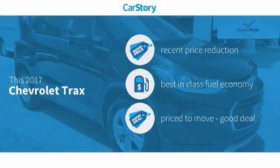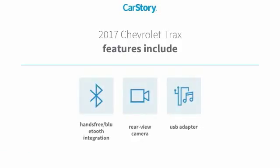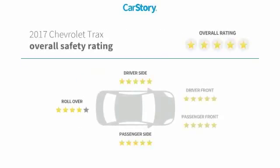Our story research indicates this vehicle as having a recent price reduction, fuel efficient, and a good deal. Features also include rear view camera, USB adapter, and hands-free Bluetooth integration with these ratings.